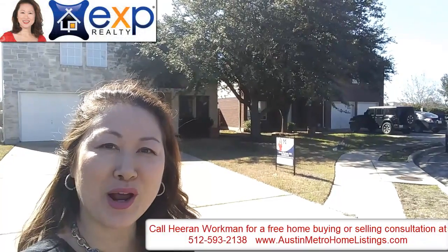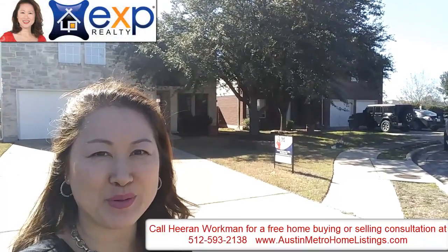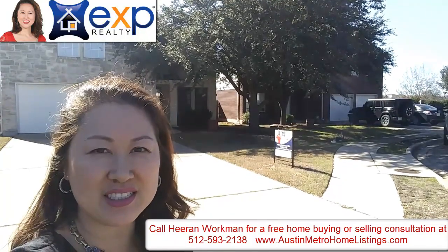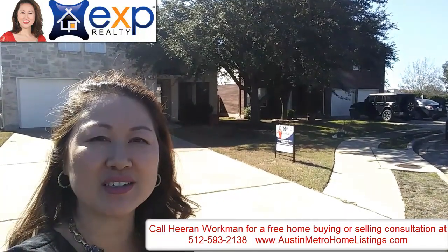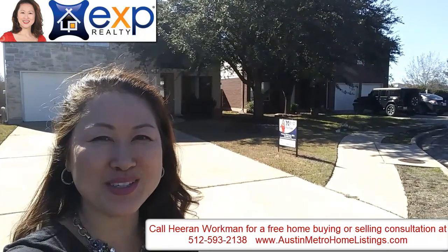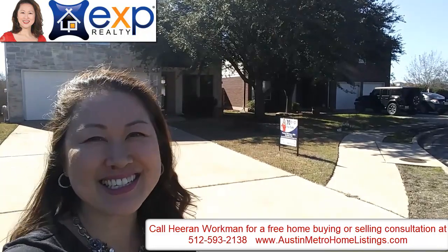Hello, my name is Huron Workman and I'm a realtor with EXP Realty. I'm standing in front of my brand new listing at 5909 Boyce Lane here in Austin. It's four bedrooms, three bathrooms, two-car garage, and I can't wait to show you inside. Ready? Let's go!